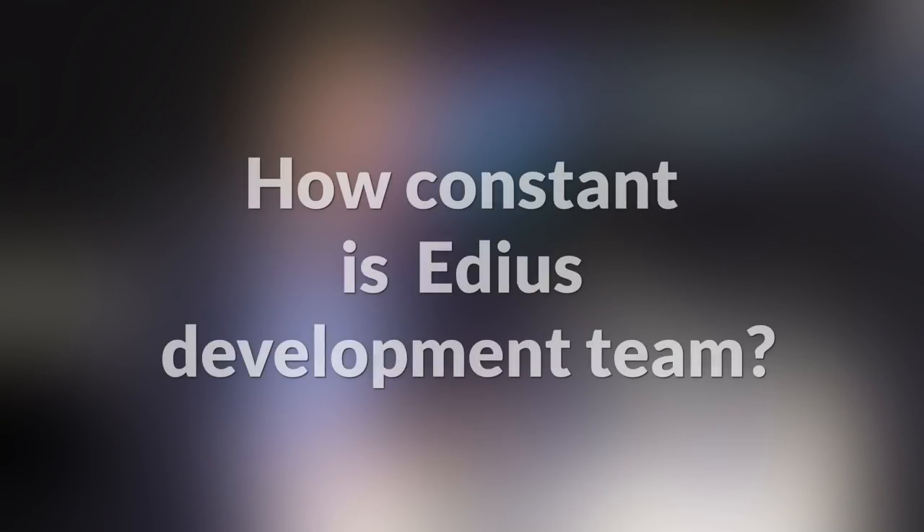Grass Valley is a worldwide operating company with different facilities spread over the whole world. The video editing part is located in Kobe, Japan. EDIUS 1 was developed by Canopus, which then became part of Grass Valley. Grass Valley was acquired by Thomson and later became part of Belden. Nowadays Grass Valley is a Belden brand, but the core EDIUS development team is still largely the same — many members who developed EDIUS 1 are still on the team today.